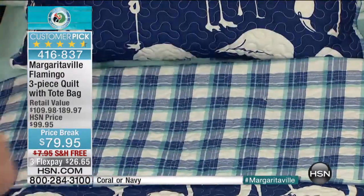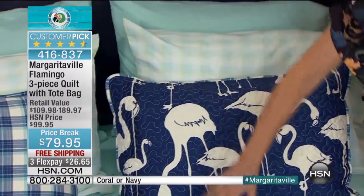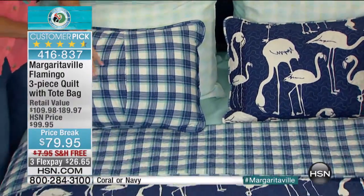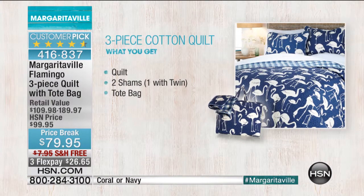We're going to match it back with all of your sheets coming up in just a minute, so you can see that you're going to get the two shams. You're also going to get your quilt, done with this beautiful vermicelli stitching. And also, you get to choose between the coral and the navy. A tote bag is included — you get the quilt, the two shams, one if you get the twin, and then that tote bag.